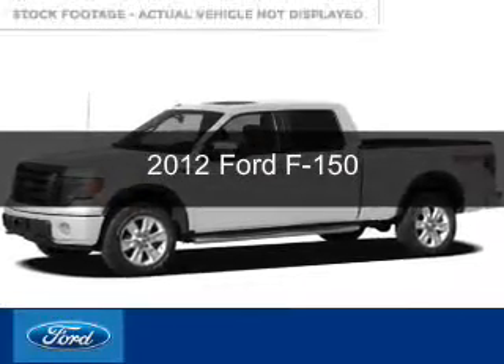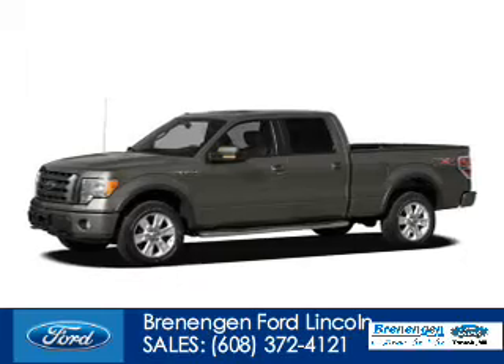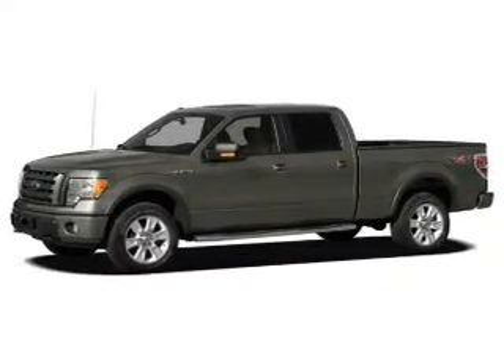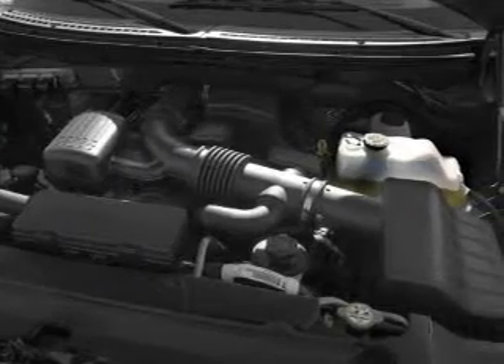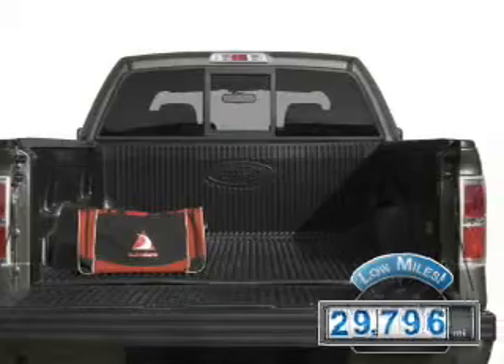This is a used 2012 Ford F-150, powered by 4-wheel drive, a 3.5-liter 6-cylinder engine, and a 6-speed automatic transmission. With fewer than 30,000 miles, this vehicle has a long road ahead.